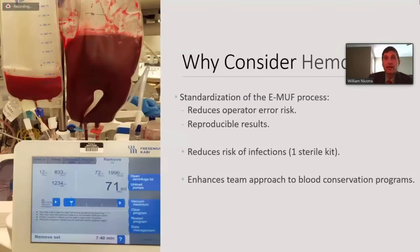Here are some reasons to consider HemoBag for the EMUF process: it standardizes the whole process. We've all tried to do some type of EMUF — cut and spliced our circuit — and it becomes very arduous and confusing. This standardizes it, reducing operator error and giving reproducible results. You get the same results every time using the exact same circuit, reducing the risk of infection with one sterile kit. It enhances the team approach to blood conservation, with surgeons and anesthesia actively engaged in providing the patient with whole blood post cardiopulmonary bypass.